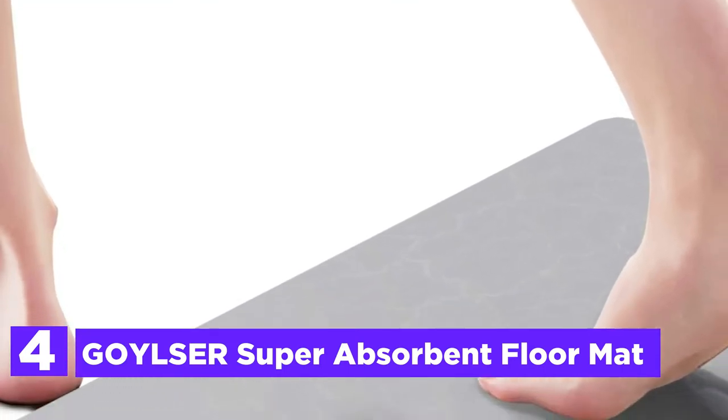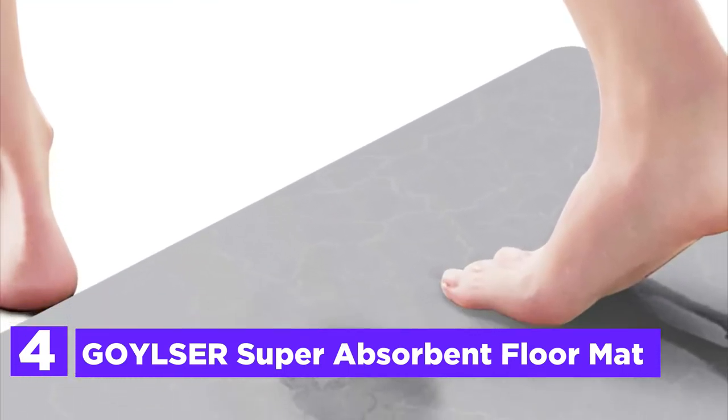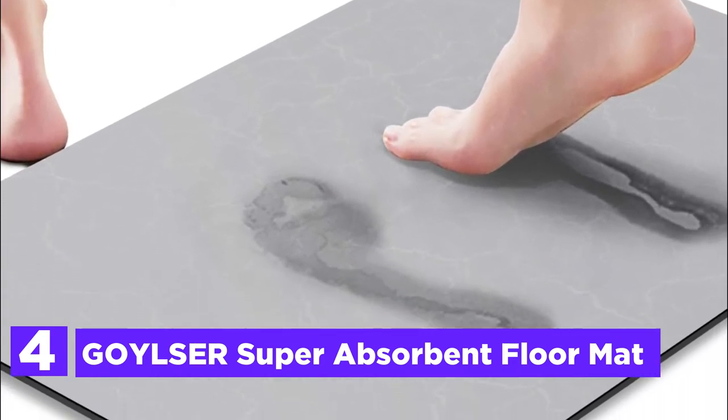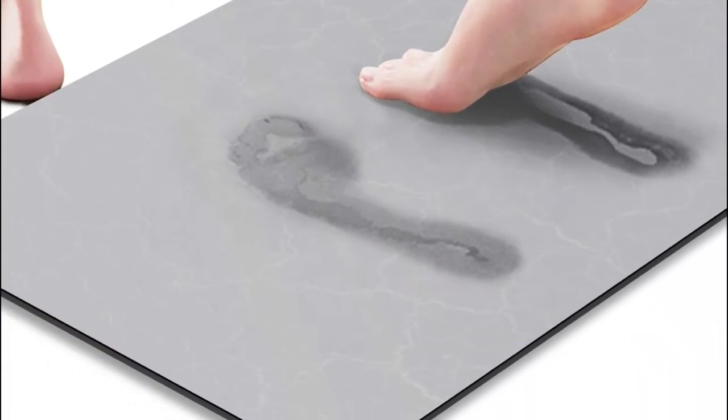At number 4, the Goylser Super Absorbent Floor Mat. The middle layer of this luxury bathroom rug combination is nano material. It's a comfortable mat suitable for children as well as elders, adults, and even pets. The bottom TP rubber backing will stop the runner rug from moving regardless of water or dust underneath it.